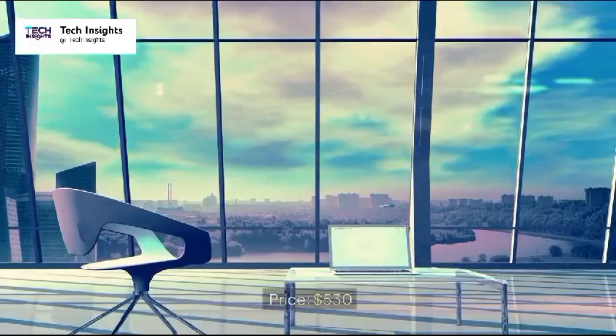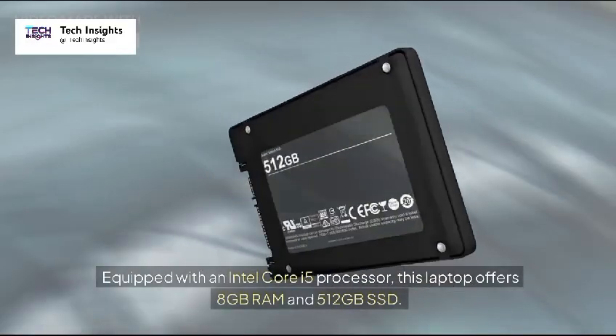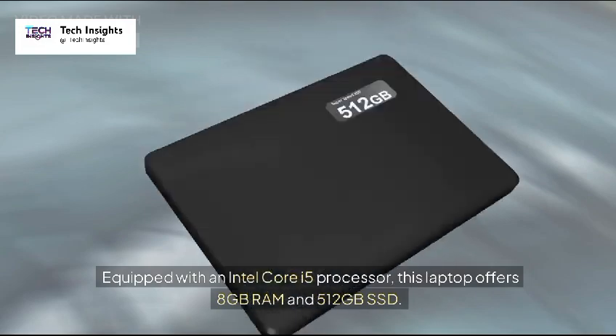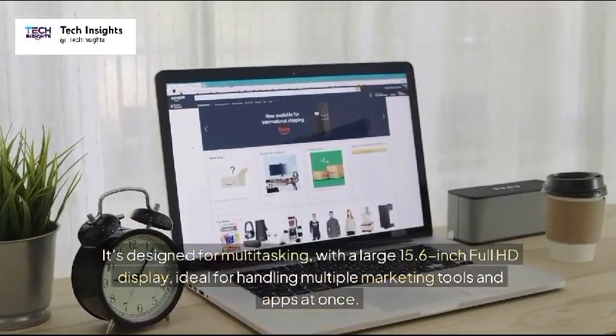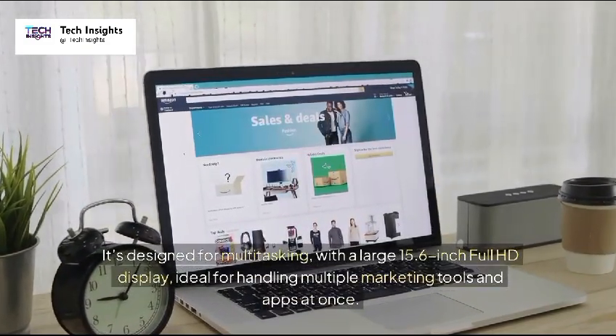4. Dell Inspiron 15 — Price: $530. Equipped with an Intel Core i5 processor, this laptop offers 8GB RAM and 512GB SSD. It's designed for multitasking, with a large 15.6-inch full HD display, ideal for handling multiple marketing tools and apps at once.